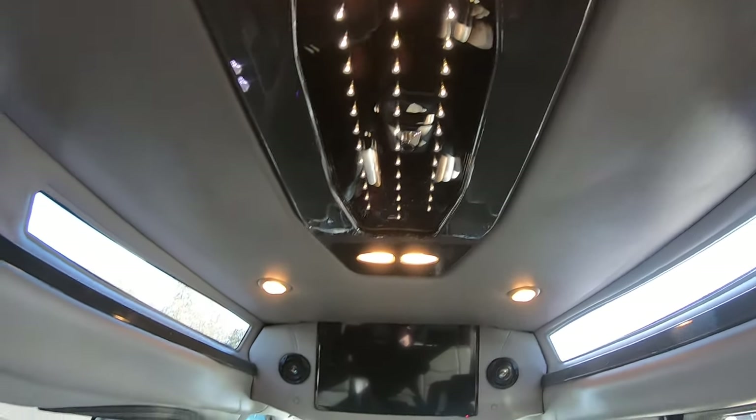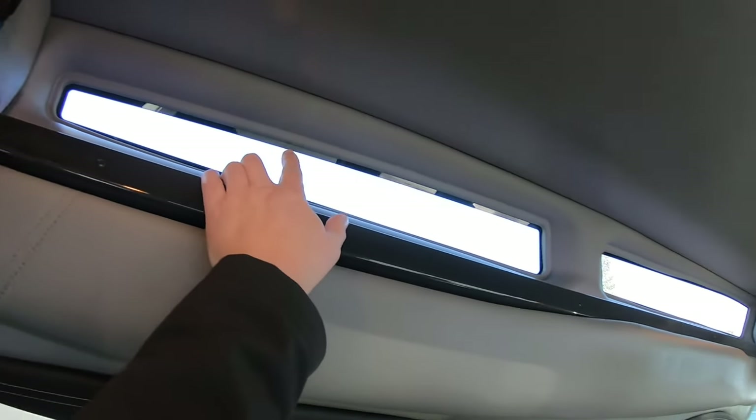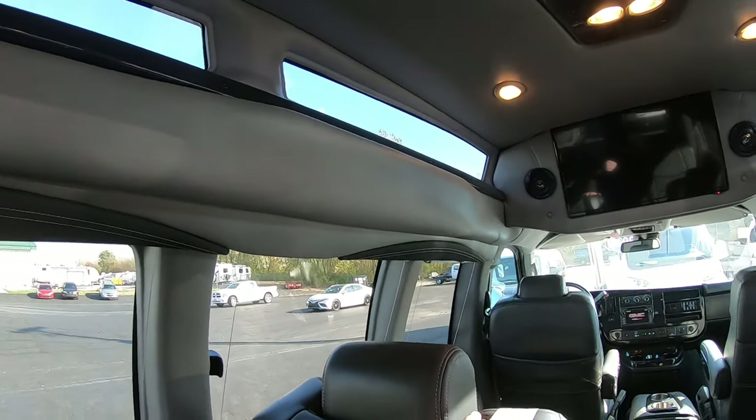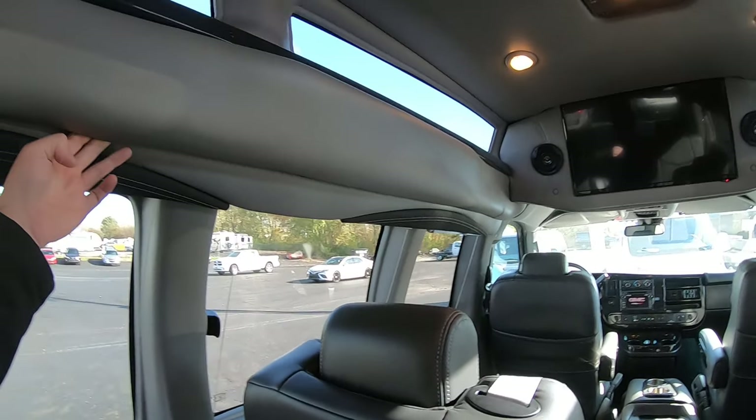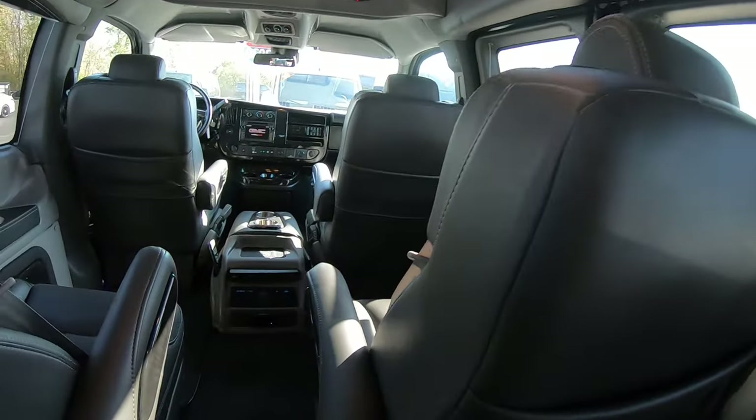It's got the infinity lights up there, and this is the Vista Cruiser top. There's also a side curtain airbag inside on both sides.